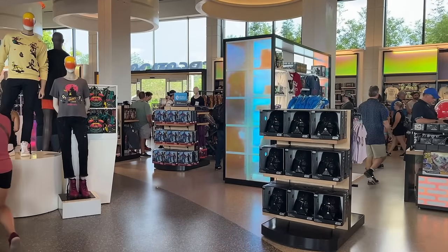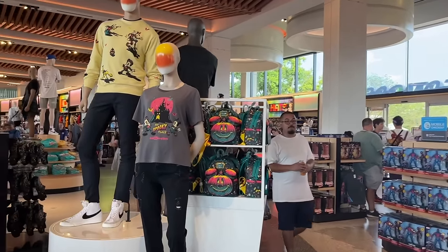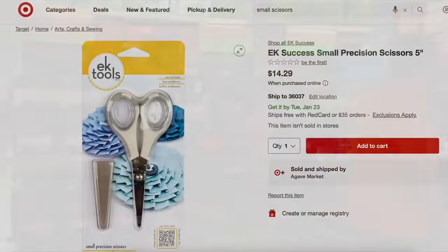We've got a lot of stuff we want to tell you about, so we kind of grouped it into categories. The first category is Mickey might have his Mouseketeer tools, but you're going to have your handy dandy park tools with you in Disney World.